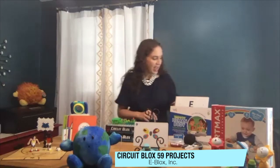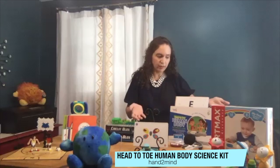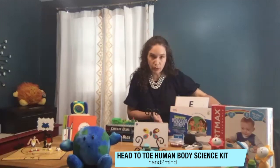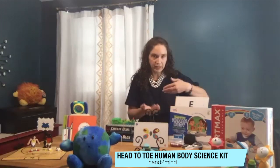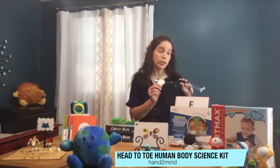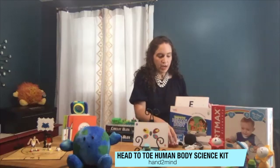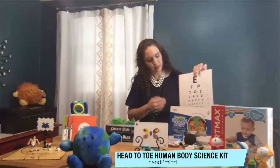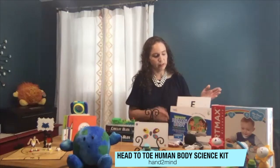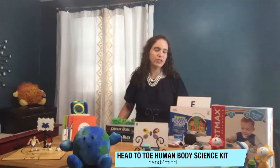Then from Hand to Mind we have the Head-to-Toe Human Body Science Lab, and this is all about learning the science of the human body. It comes with a storybook with characters that are very relatable to kids so they can follow along and do their experiments — learning to hear a heartbeat, how to fingerprint, what's in our blood, about our eyesight. It even comes with an eye chart, so just a great way for them to get involved in the science and have fun letting their imagination go.